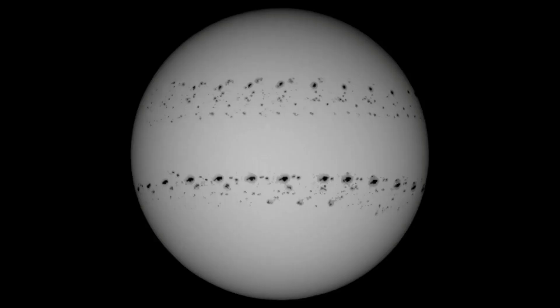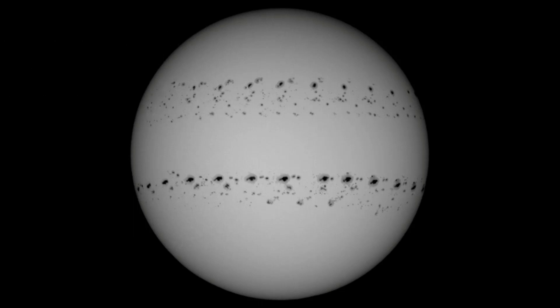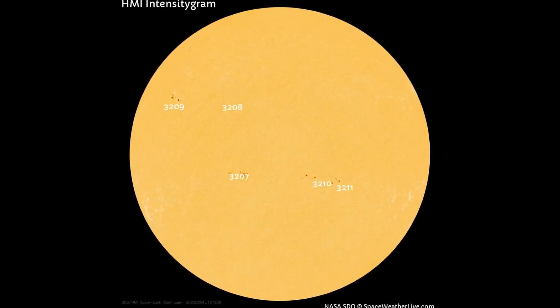What made January 2023 so special? This picture says it all. This is a composite image created by Patricio Leon of Santiago, Chile. Almost every day in January, Leon photographed the sun and stacked the images to show the march of large sunspots across the solar disk.